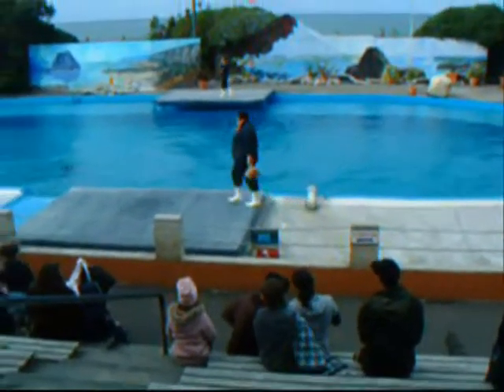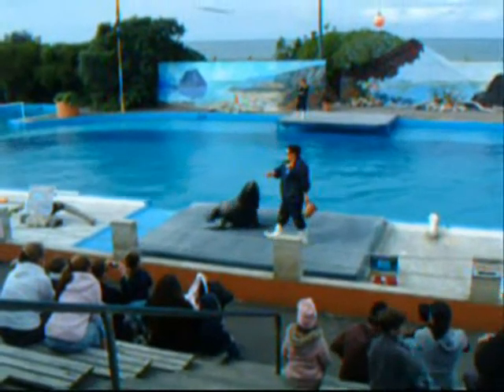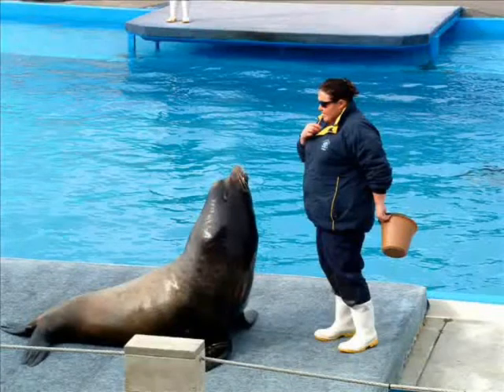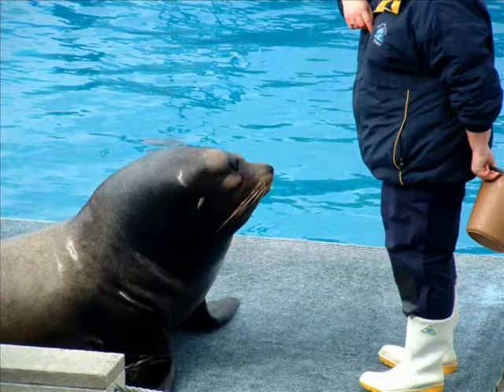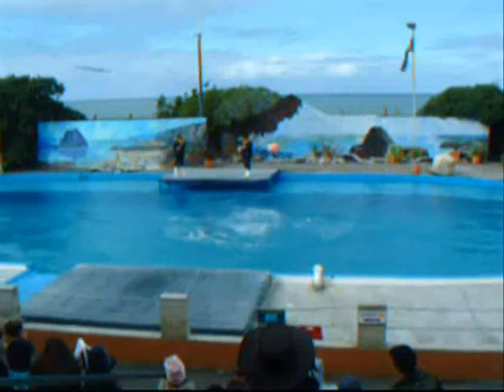You might want to get your camera ready. He is going to spin himself around, and he would love to show off just how strong he is by leaning all those 300 kilograms of weight onto just his two flippers. Isn't that incredible? Just as easy as a warm-up.